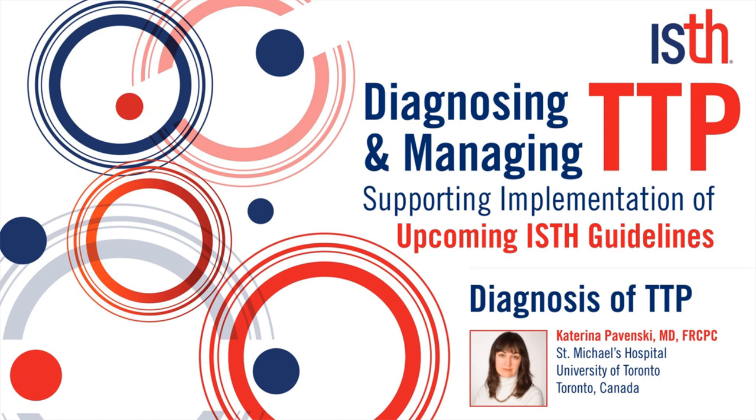Hello, my name is Katerina Pavinsky, and I'm a hematologist at St. Michael's Hospital in Toronto. Today I will be talking to you about diagnosis of TTP. There will be other lectures highlighting pathophysiology and management, as well as other aspects of treating TTP patients. A lot of what I will be discussing is referred to in the recently published ISTH evidence-based guidelines, as well as the best practices document.